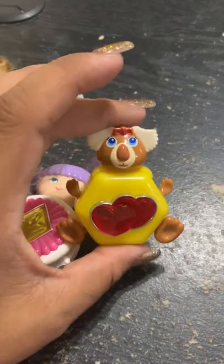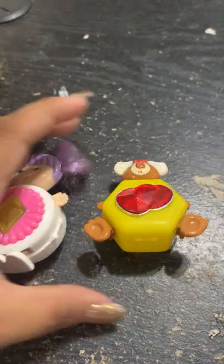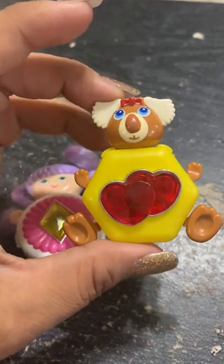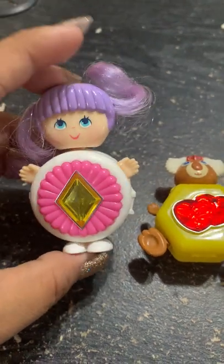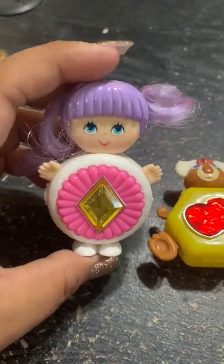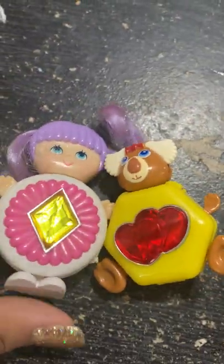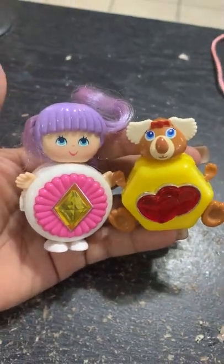And I found these Sweet Secrets. Actually this one I found last week, but I'm going to show you since it was the only thing I found that day. Last week I found the Yellow Koala — I don't know the names for them, so I'm just going to call it the Yellow Koala. And then today in a grab bag which was only $1, I found a Sweet Secrets little doll. Yeah, these are so cute.